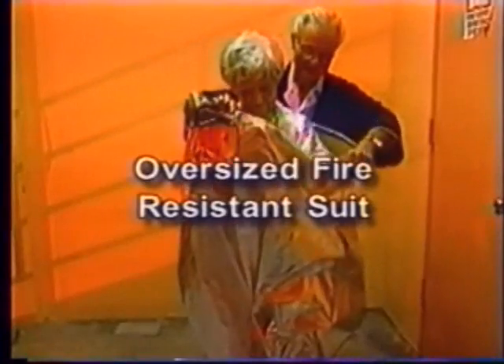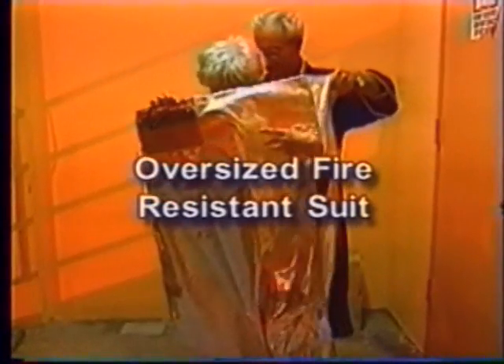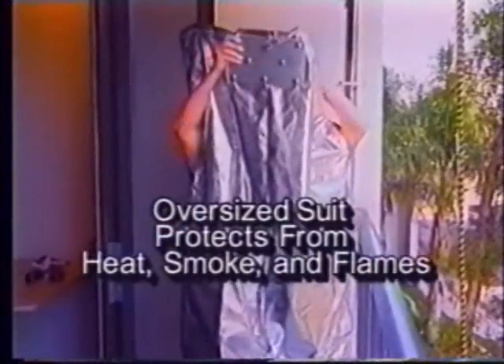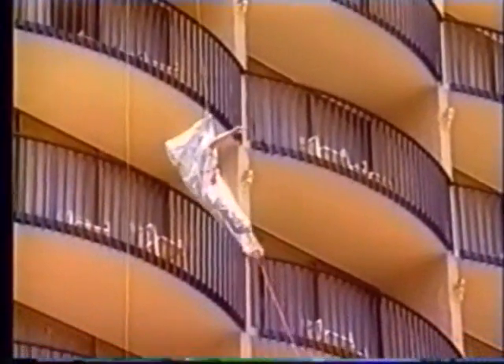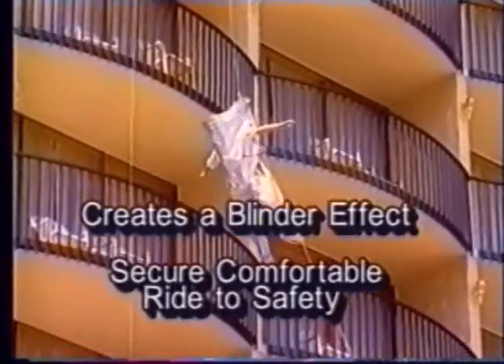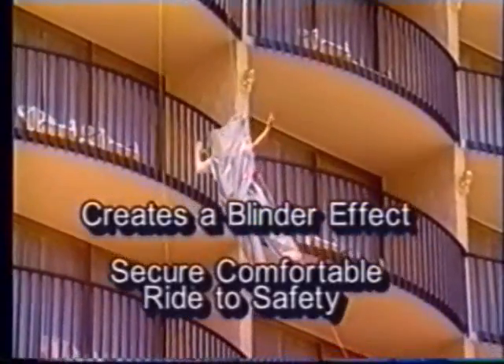The Recover-All suits are manufactured of heavy-duty aramid fiber — the same fiber used to protect firefighters, race car drivers, and astronauts from flames and heat. The suits are oversized to fully enclose the user, protecting them from heat, smoke, and flames. Users say the recovery suit produces a blinder effect, which reduces a common fear of heights and creates a secure, comfortable ride to safety.